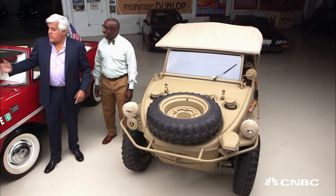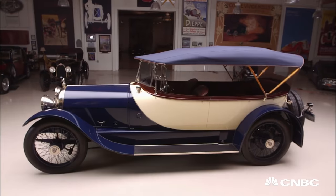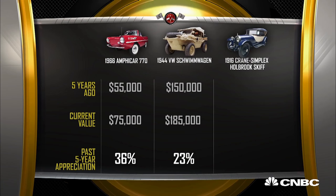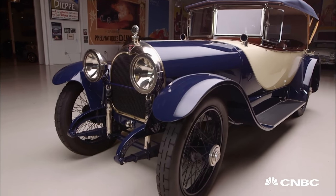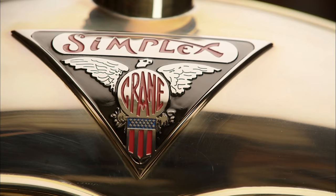Well, let's go over to my baby, the Crane Simplex. One of these about five years ago would have cost about $150,000. Today would cost about $225,000. So the winner of our five-year appreciation sweepstakes: the Crane Simplex. Well, I finally won one of these. Thank you.